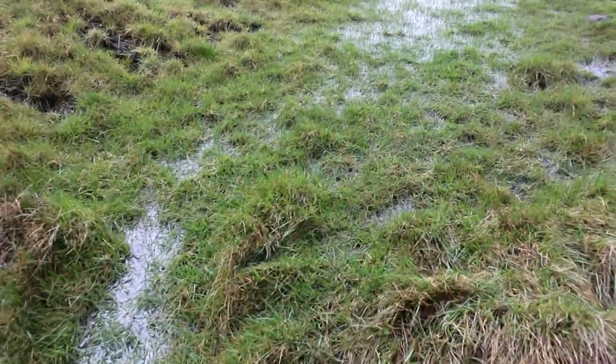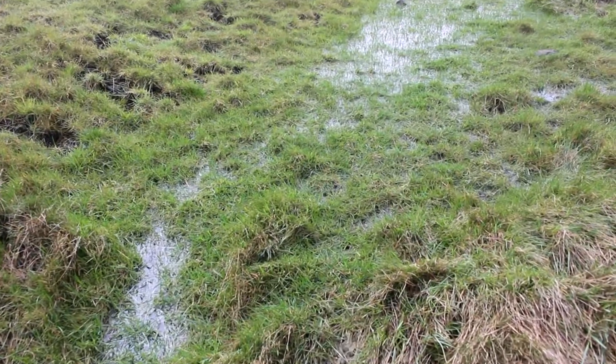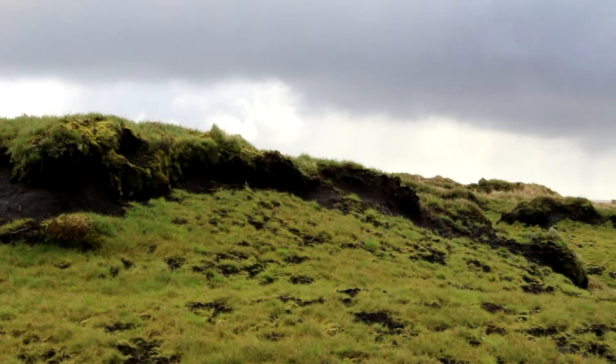There's no seed source within these bare peat areas to allow natural regeneration of these moorland species, and so as part of the restoration work that Moors for the Future do, we come in and stabilize the bare peat.